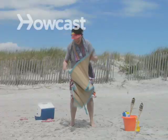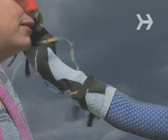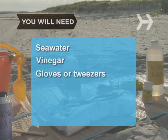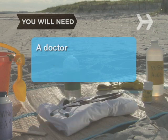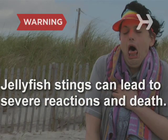How to Treat a Jellyfish Sting. Usually jellyfish are fairly harmless, but sometimes a day at the beach can lead to a stingy situation. You will need seawater, vinegar, gloves or tweezers, shaving cream and a flat edge, an over-the-counter pain reliever, a doctor, rubbing alcohol, and baking soda.